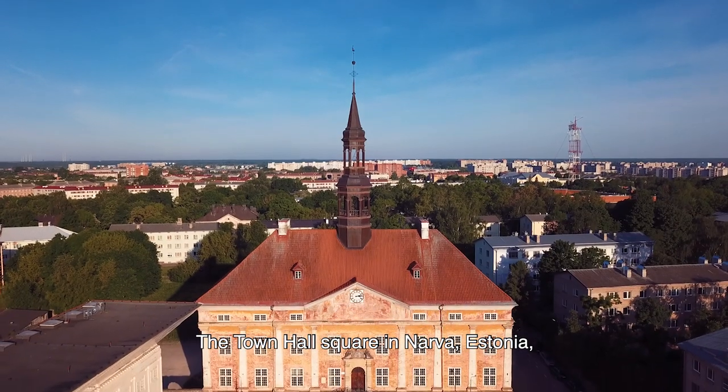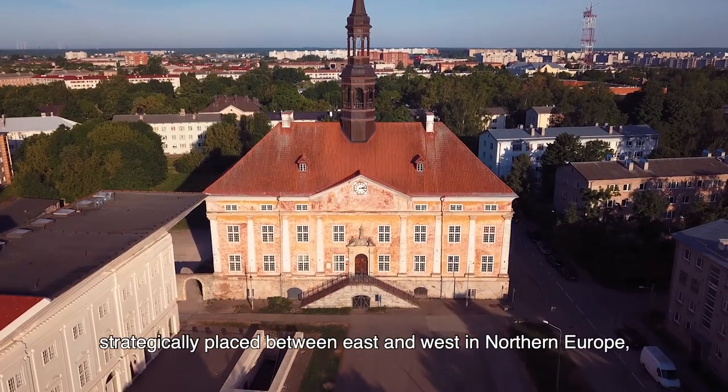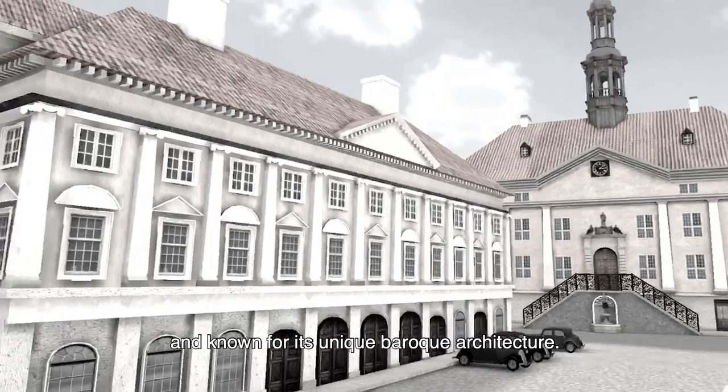The Town Hall Square in Narva, Estonia, was once the center of this thriving city, strategically placed between East and West in Northern Europe, and known for its unique Baroque architecture.